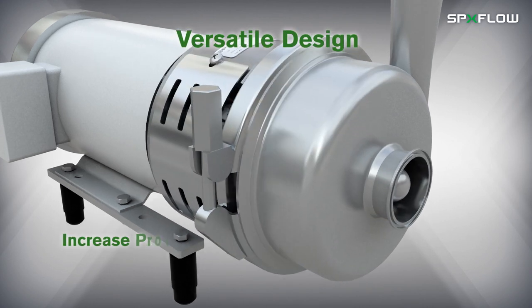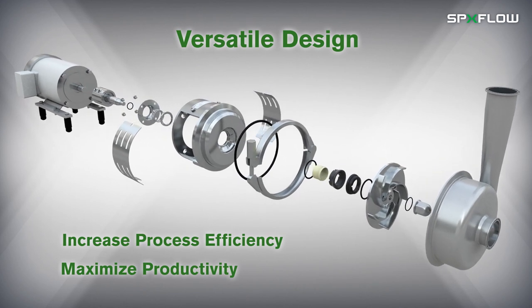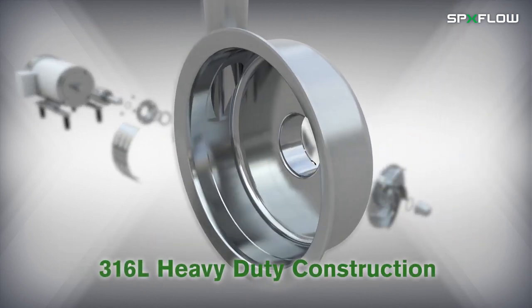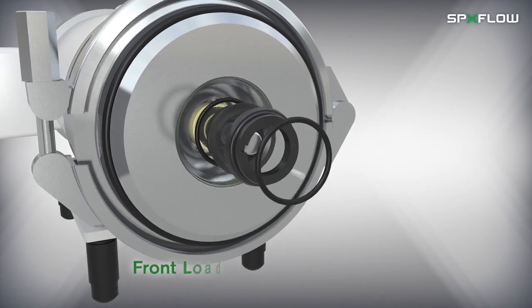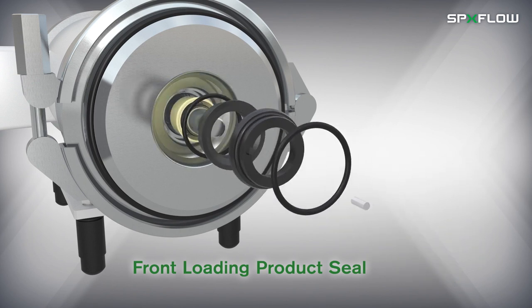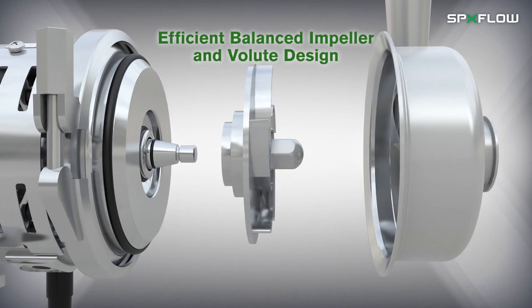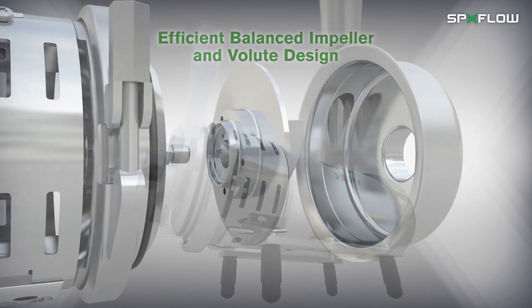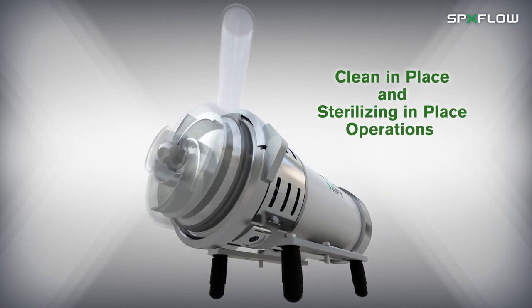Its versatile design helps increase process efficiency and maximize productivity while offering several innovative features such as 316L heavy-duty construction, front-loading product seal, efficient ballast impeller and volute design — all designed for clean-in-place and sterilizing-in-place operations.